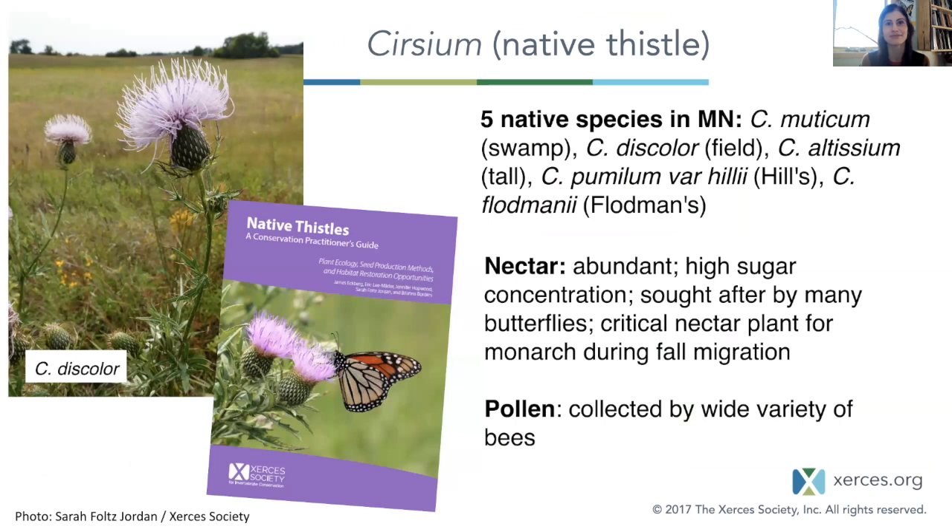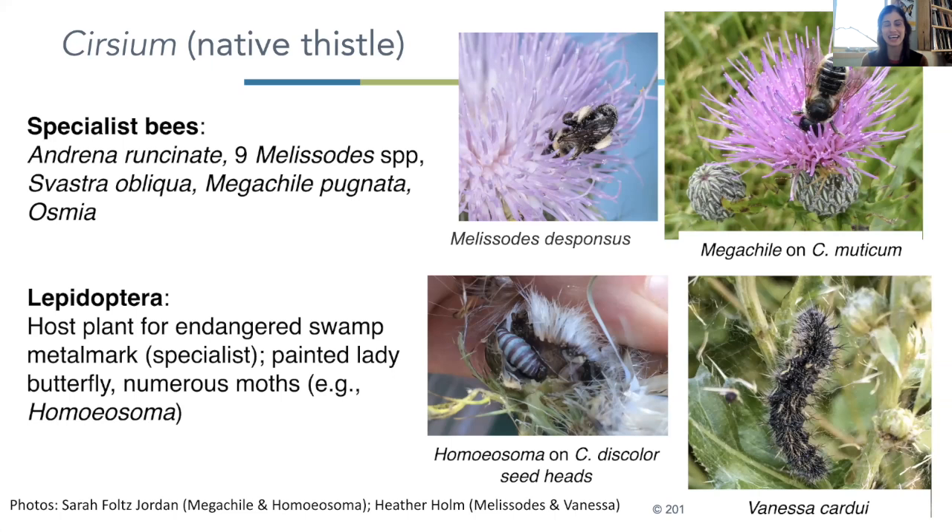Native thistles — Xerces talks a lot about native thistles. We released a conservation practitioners guide a few years ago because thistles get a lot of negative attention due to so many invasive and noxious ones. But we also have native ones that a lot of plants have really tight relationships with and depend on. They're providing nectar and pollen. We have a bunch of specialist bees and some Lepidoptera that feed exclusively on thistles, including a pretty at-risk species still hanging on in Wisconsin — the swamp metalmark. For those who collect native thistle seed, sometimes you'll see Homeosoma caterpillars that feed on the seeds of thistles.